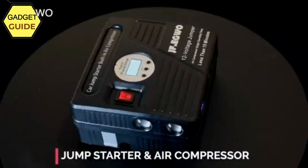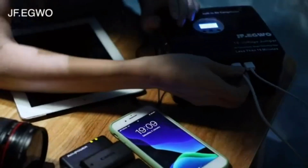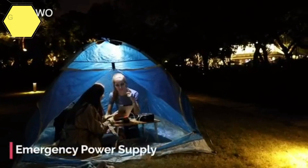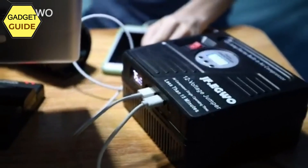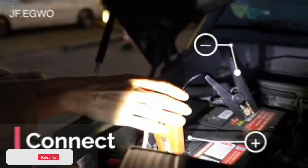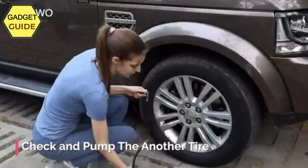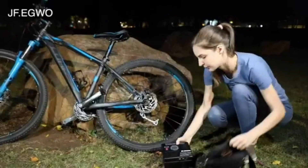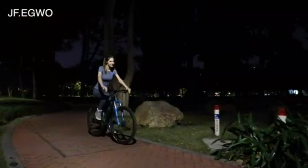The 24,000 mAh Li-ion rechargeable battery powers 2 USB ports to charge iPads, iPhones, and all kinds of smartphones. Built-in dual LED emergency lights offer 3 modes: lighting, flash, and SOS — can stay lit for more than 120 hours after a full charge. The package includes the JF.EGWO 3000 Amp Jump Starter with 150 PSI air compressor, safety jumper cable, storage bag, ball needles, tapered nozzle, short nozzle, metal adapter, 12V DC car charger, 110V home charger, and user manual.